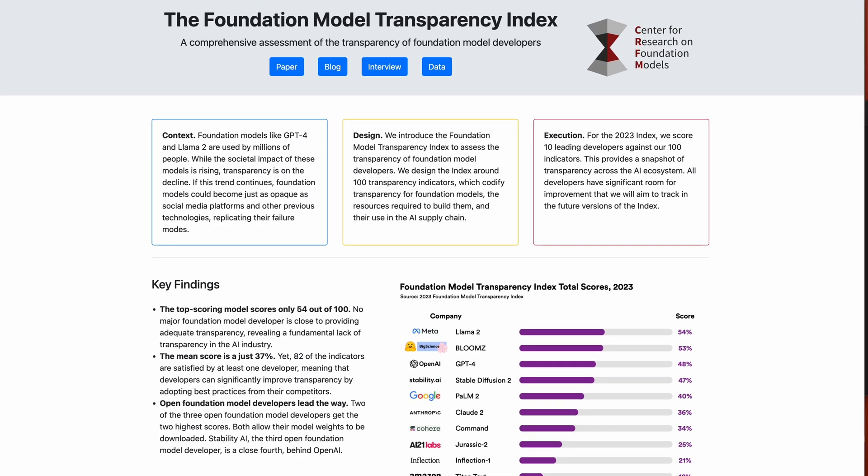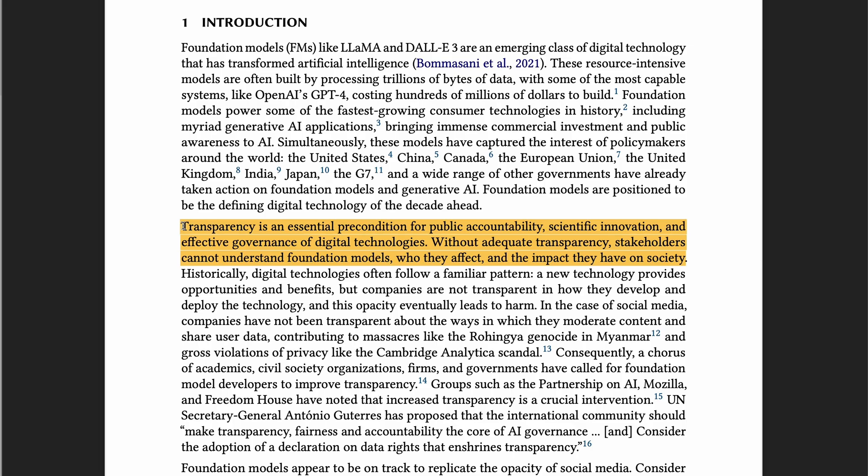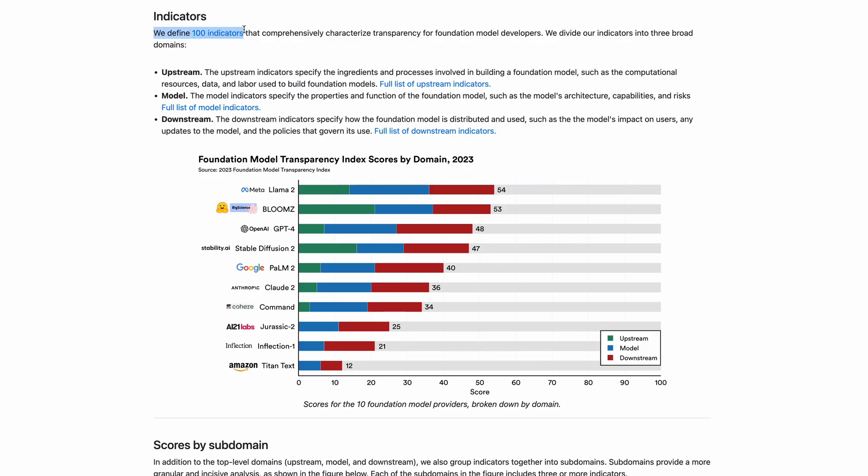Researchers from Stanford, MIT, and Princeton published the Foundation Model Transparency Index to assess the transparency of foundation model developers. Transparency is important because it is essential for accountability, innovation, and governance. There are 100 indicators across three domains. The upstream indicators look at the computational resources, data, and labor used to build the model.